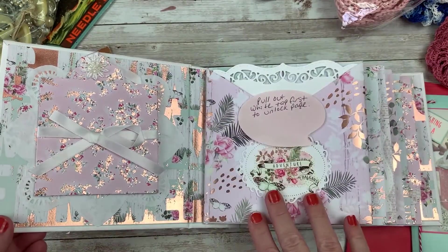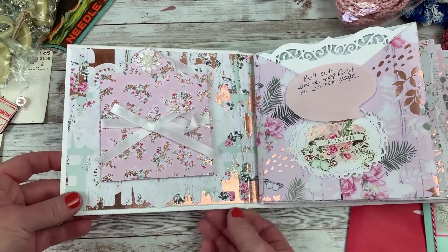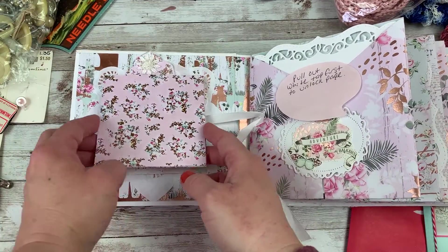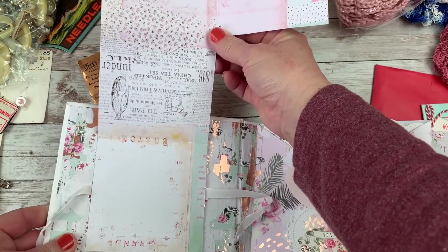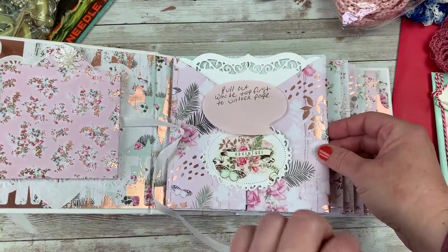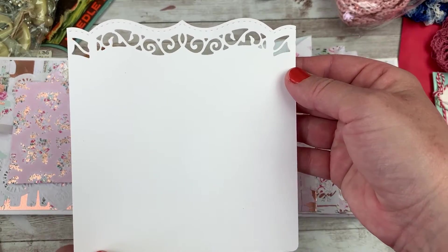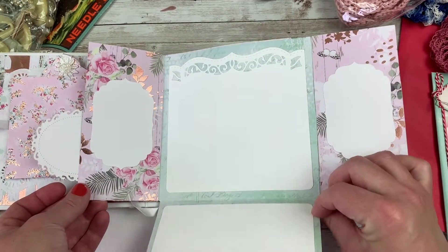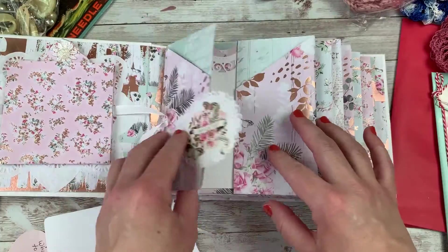I'm sorry, you guys. I'm looking really quickly — this is so beautiful. I am definitely going through this. She has this little flip thing here. There's a slide card — pull out the white tag first to unlock the page. So fun. A beautiful journaling card. Everything is so perfect. This is fabulous. That is a fun little pocket right there. I am in love with that. And this paper is just gorgeous.